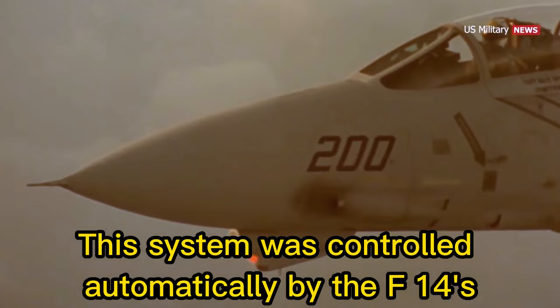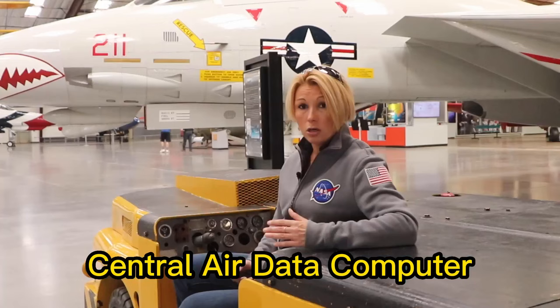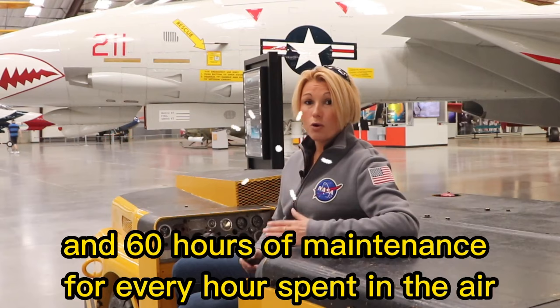This system was controlled automatically by the F-14's central air data computer, but could also be controlled manually by the pilot. The system was complicated, and frankly heavy, and required a lot of maintenance. Most quoted Navy estimates ranged from between 30 to 60 hours of maintenance for every hour spent in the air.